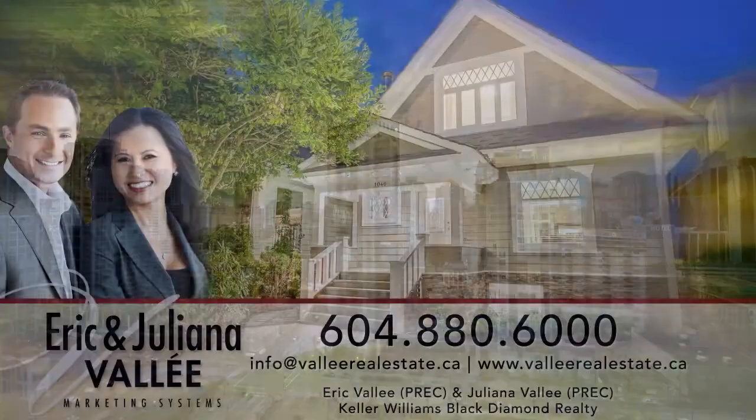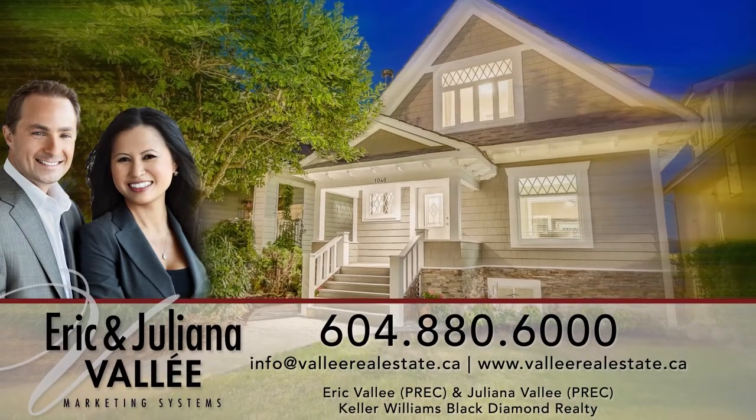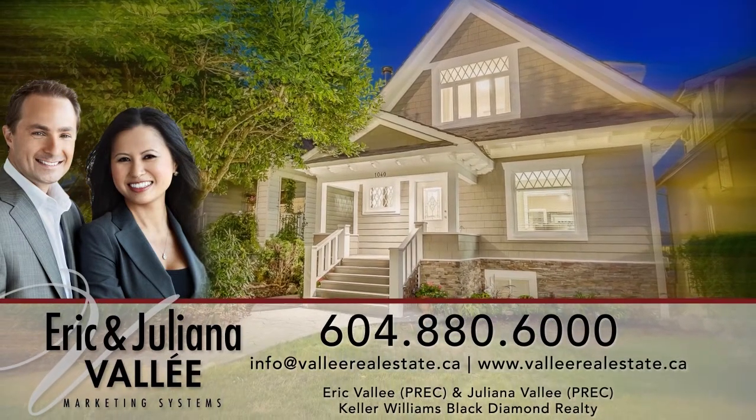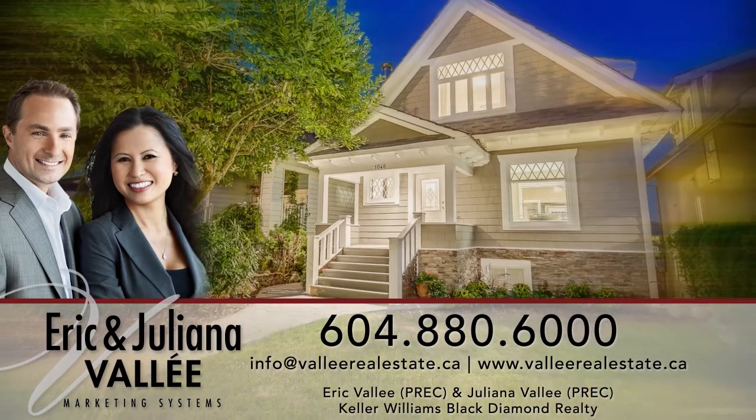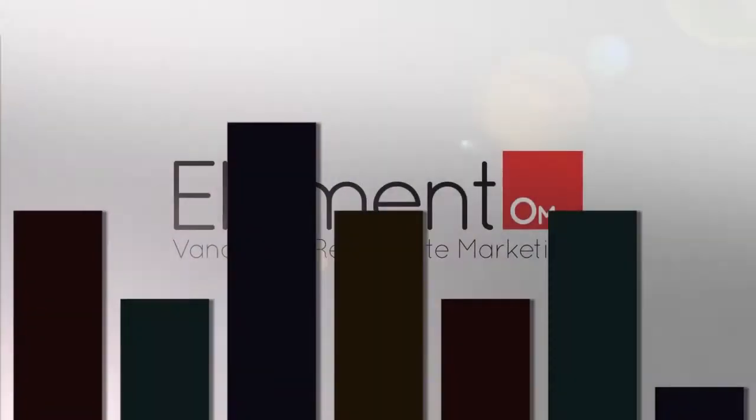To find out more about this home, or to schedule a private viewing, please contact Eric and Juliana. If you enjoyed the video, let us know by liking it, subscribing to the channel, or sharing it with friends.